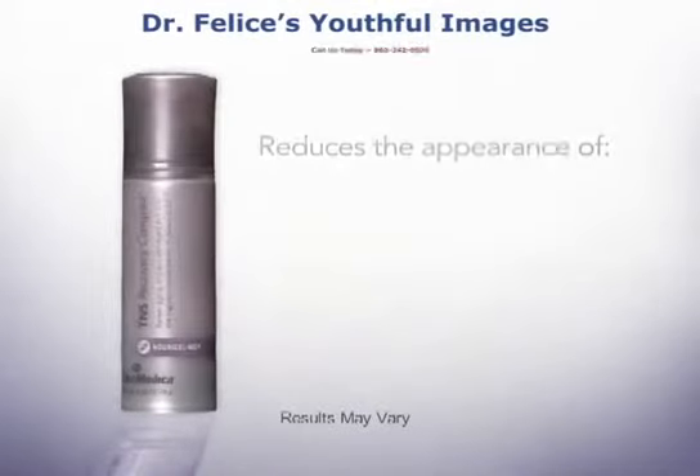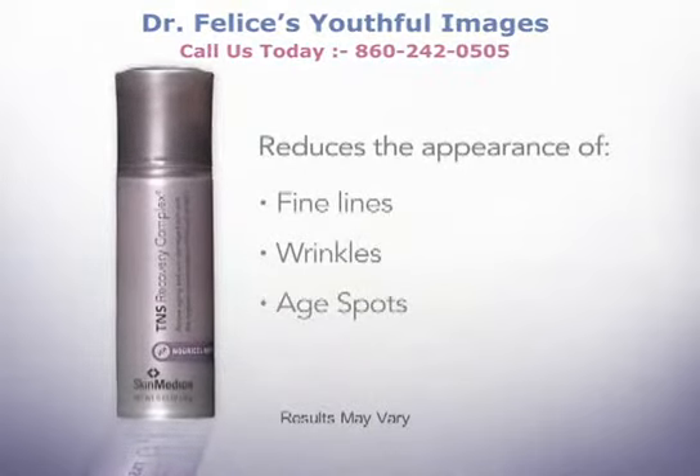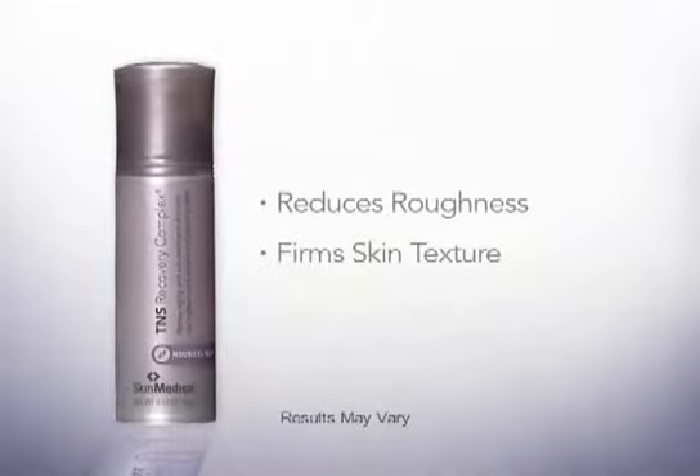The TNS Recovery Complex reduces the appearance of fine lines, wrinkles, and age spots. It also reduces roughness and firms skin texture.